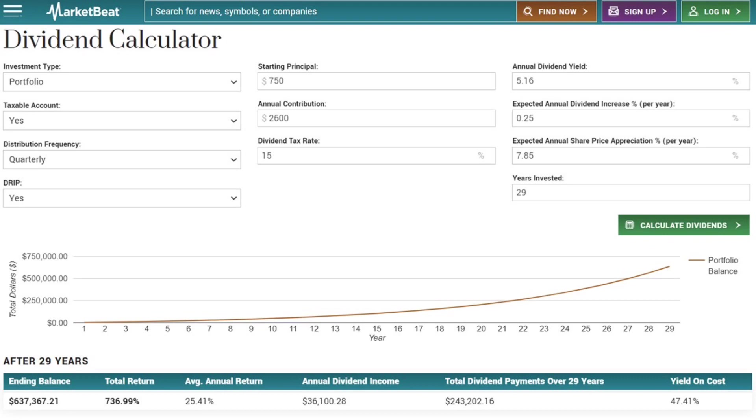The second simple solution to hitting that $3,000 a month target is simply giving your investment more time. If we just add on another four years to our total investment timeframe and bump it up to 29 years, we get above that $36,000 annual dividend income. I even decreased the annual dividend amount to 0.25% to keep that yield below five and a half percent. That really just shows the power that time and compounding interest has on your money.